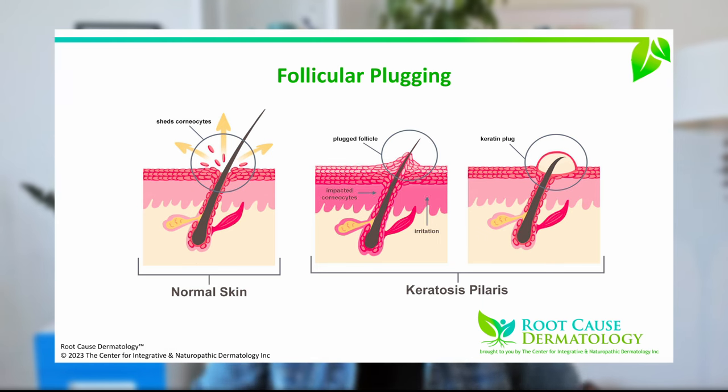We get a condition called follicular plugging. Instead of poking cleanly out through the skin, the hair gets trapped and plugged, creating a keratin plug — keratin is a protein in the skin — and that creates the white bump. It's not like acne; it's not something you can just pop. You would almost need to insert a needle, though I'm not recommending that. What's happening is that corneocytes — a type of skin cell — are lining the hair shaft.